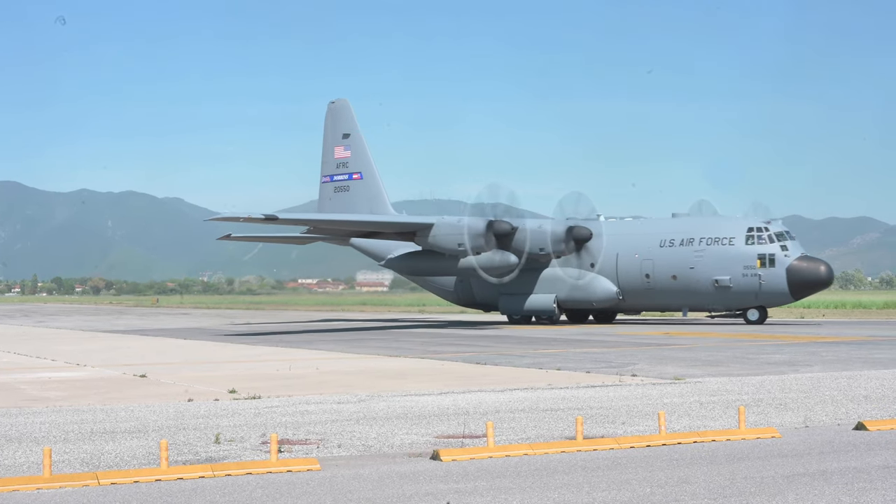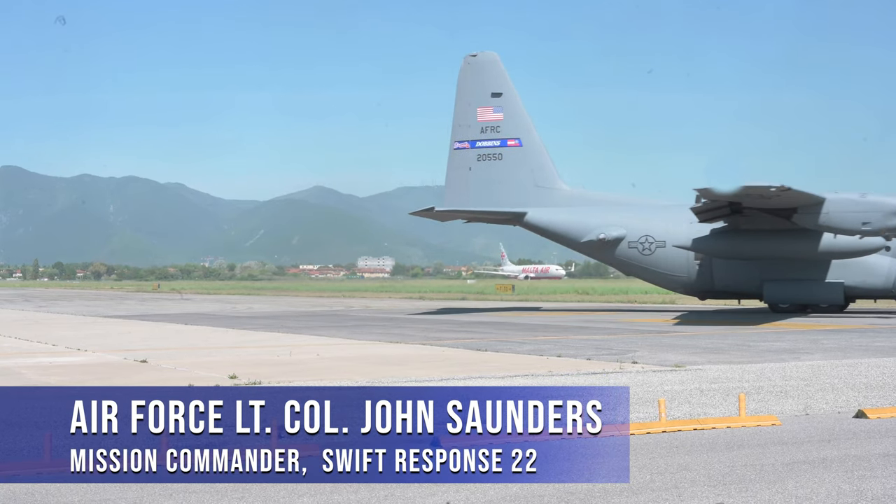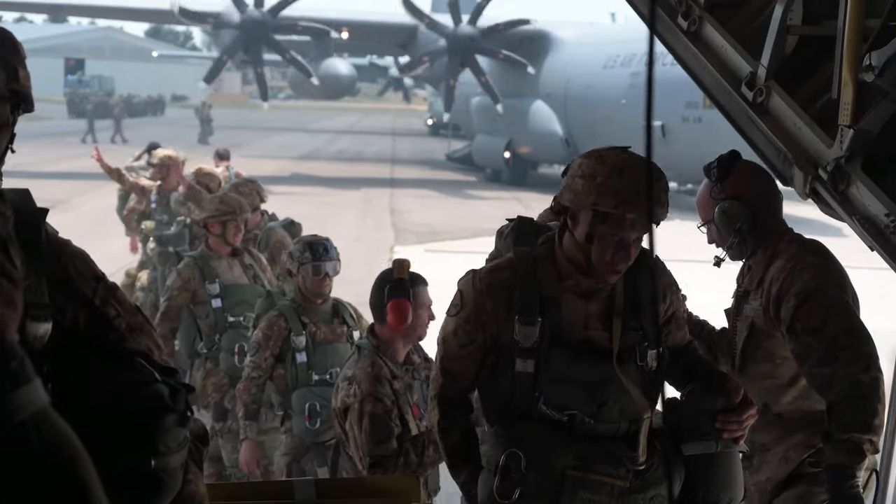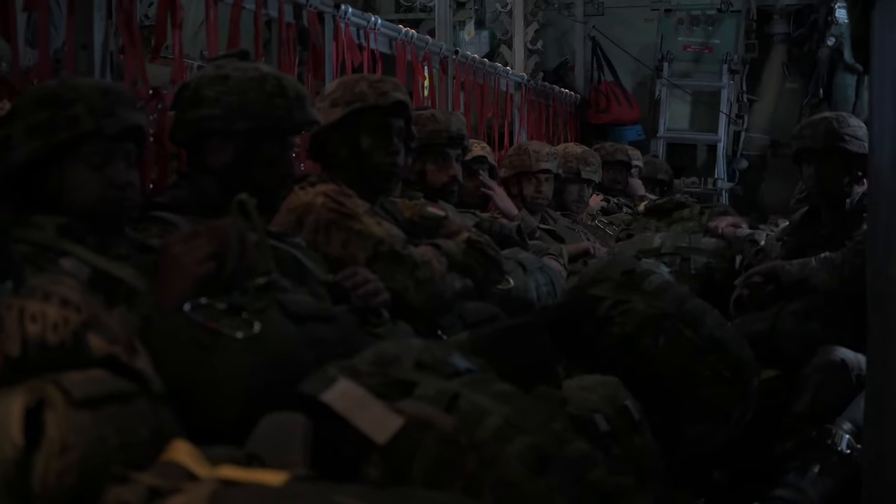X-ray Swift Response is what this name kind of implies. It's an exercise that allows the U.S. and its allies and partner nations to both practice but also showcase its interoperability and its capabilities to rapidly deploy to crises worldwide.